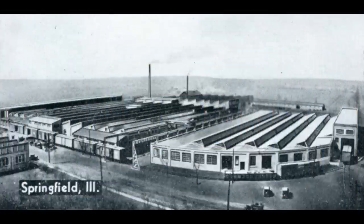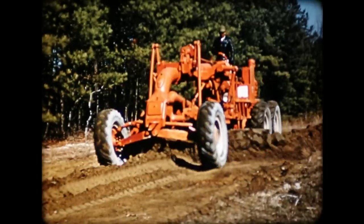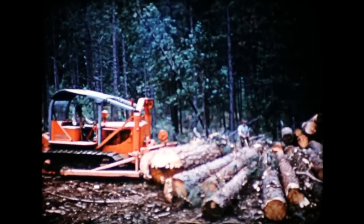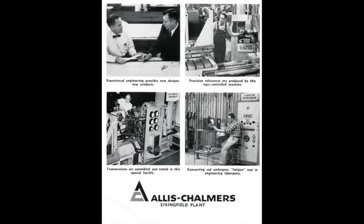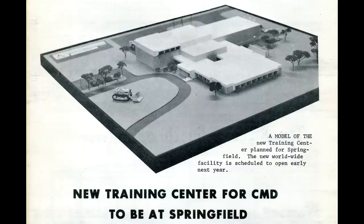Springfield, Illinois. Allis-Chalmers bought the Monarch Tractor Company in 1928. The factory became the main home of Allis-Chalmers construction equipment — crawler tractors, motor graders, bulldozers, and snow plows rolled out of the factory doors. In 1974 the plant became part of Fiat-Allis. It closed in 1985 and the factory has since been demolished. There is one surviving building, the Training Center, which is now home of the Illinois Office of the State Fire Marshal.